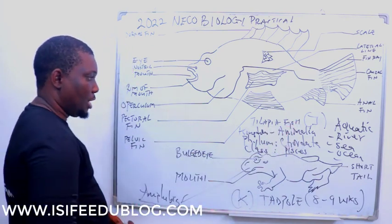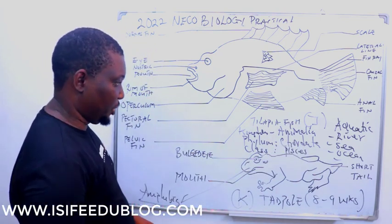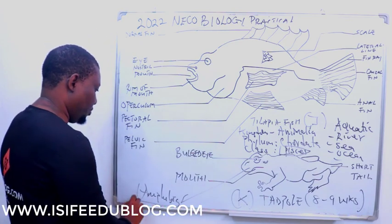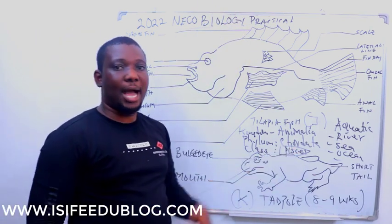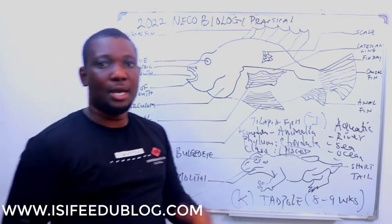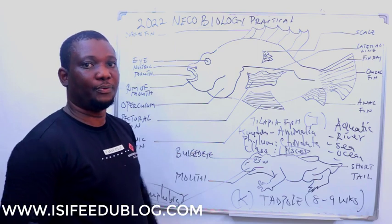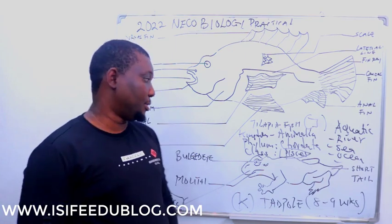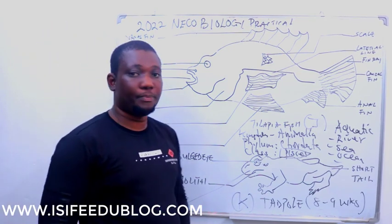The class Pisces means these organisms are all aquatic, while Amphibia means aquatic and terrestrial. That is what amphibian means — the habitat is both aquatic and at the same time terrestrial. In the adult stage, you see them having webbed toes or digits. So Specimen K is both terrestrial and aquatic in the adult stage, with webbed toes for swimming.